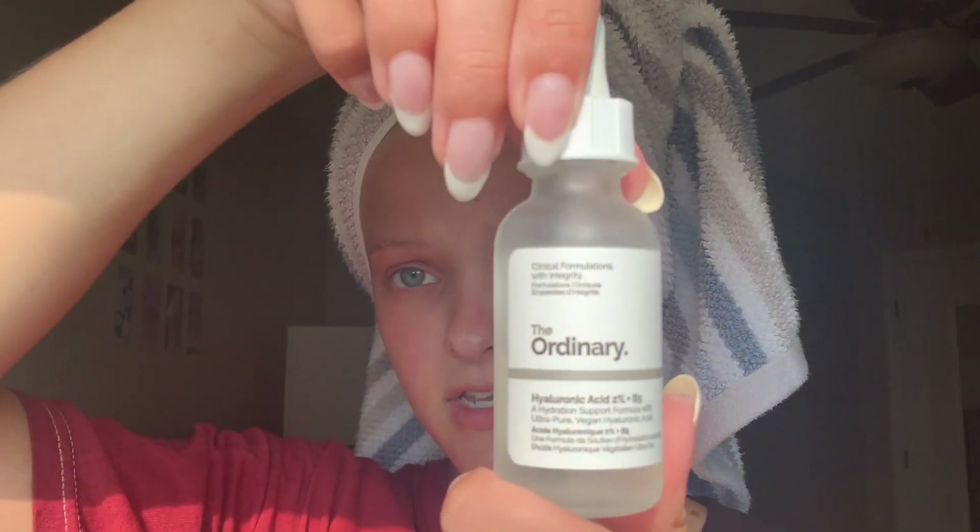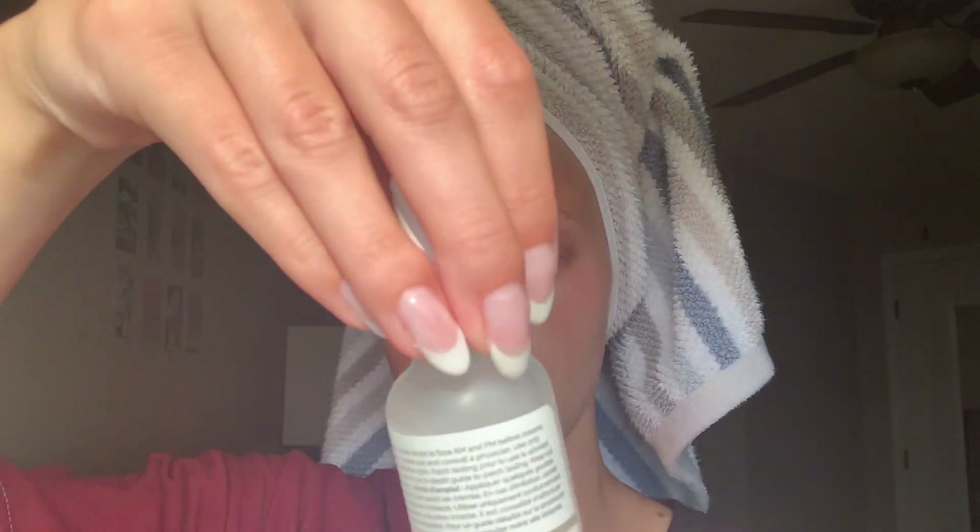The second serum I use is also from The Ordinary — the hyaluronic acid. I drop a little bit and press it into my skin. I use a little bit less of this one because a little goes a long way; it seems very sticky almost.